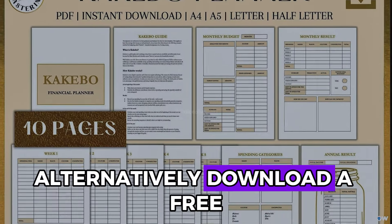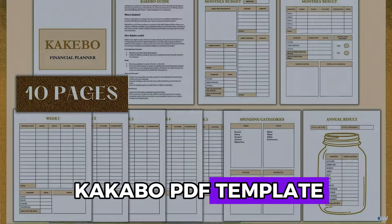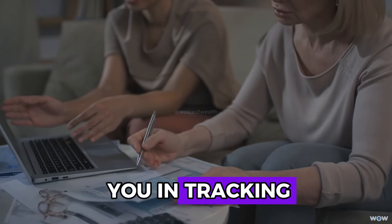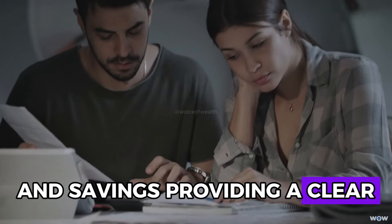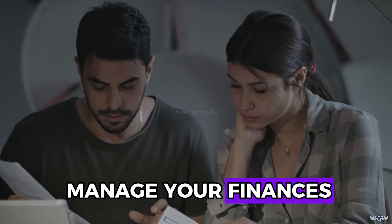Alternatively, download a free Kakebo PDF template. The planner will assist you in tracking and categorizing your expenses and savings, providing a clear and organized way to manage your finances.